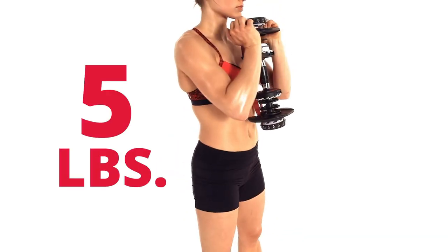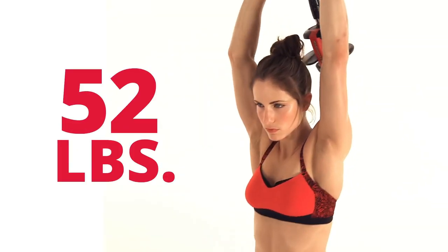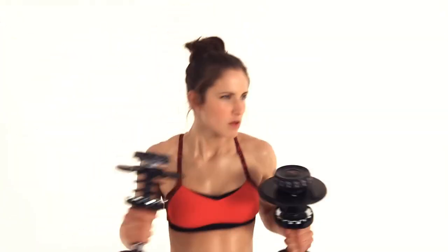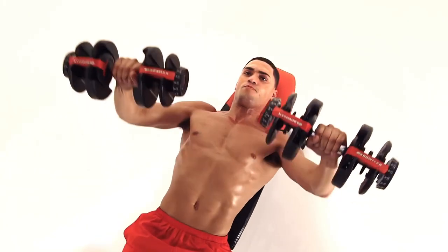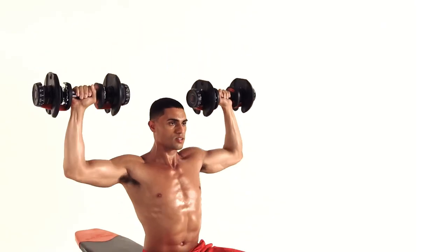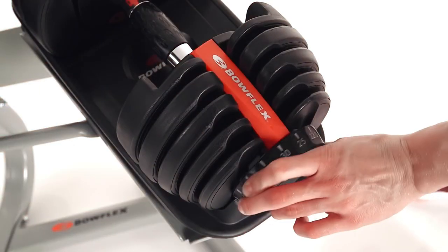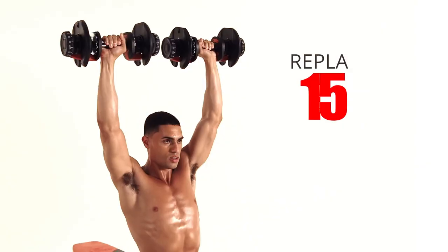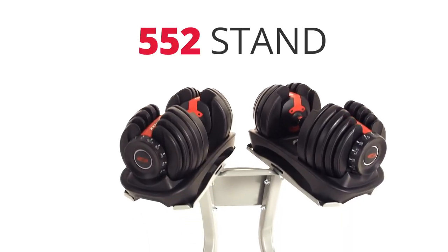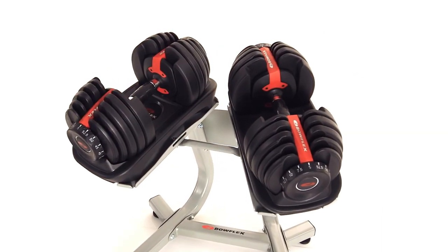With a weight range of 5 to 52.5 pounds, they offer a wide range of resistance levels to cater to different fitness levels and workout routines. One of the most significant advantages is their adjustability, which eliminates the need for multiple sets of dumbbells. The weight selection dial allows for quick and easy adjustments, and the dumbbells replace 15 sets of weights. Plus, with the purchase, users also get a one-year Journey membership.